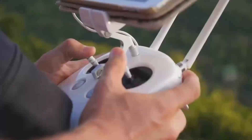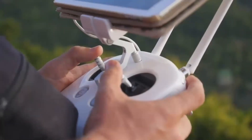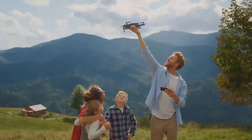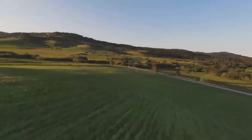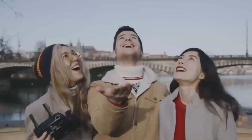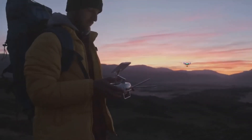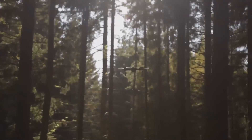If you've flown drones before, you know how critical stable GPS connectivity and smooth flight performance are. The Mini 5 Pro is expected to feature enhanced GPS capabilities, which will improve its stability and accuracy when flying. This is especially useful in areas with poor satellite reception or in more crowded spaces with buildings or trees that can interfere with the signal, providing more reliable and safer flights for beginners and casual drone users alike.